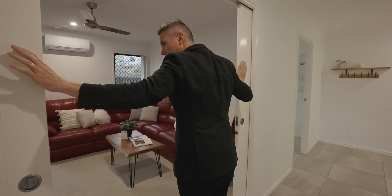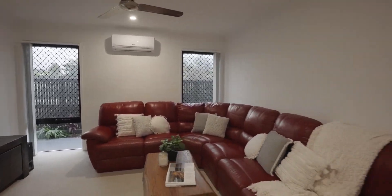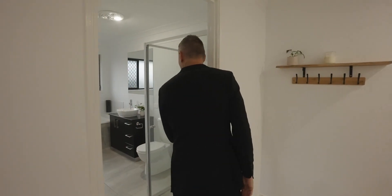We have a sneaky little media room here with a double slider cavity, air-con, and ceiling fans — a cool little area to retreat to if you're a movie buff. There's also the second bathroom with a bath.